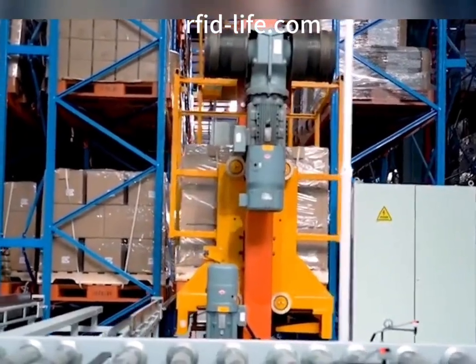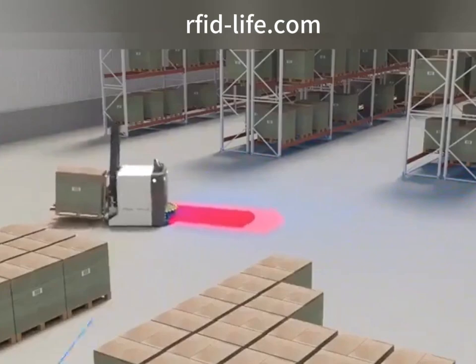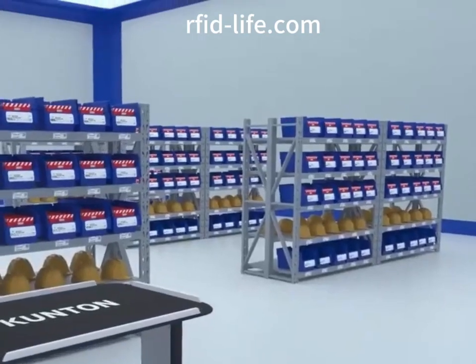To achieve scientific and standardized recording and management of the entire life cycle of warehouses and equipment — from purchase, use, return, storage, testing, maintenance, and scrapping.